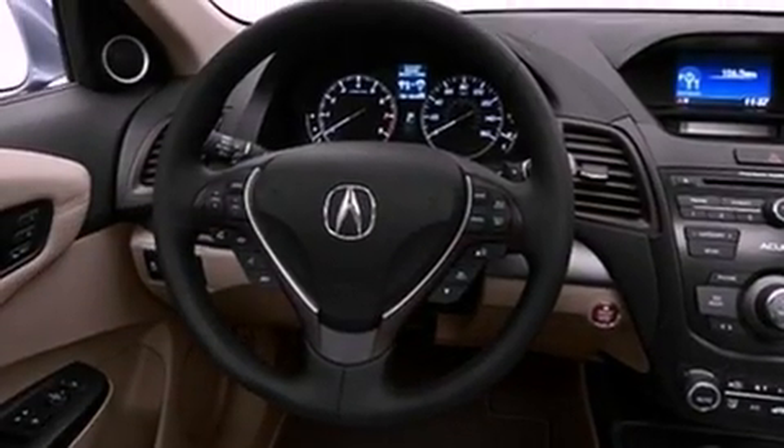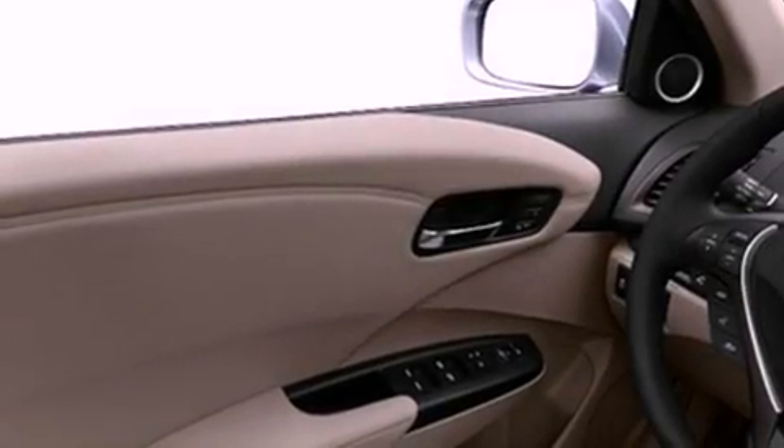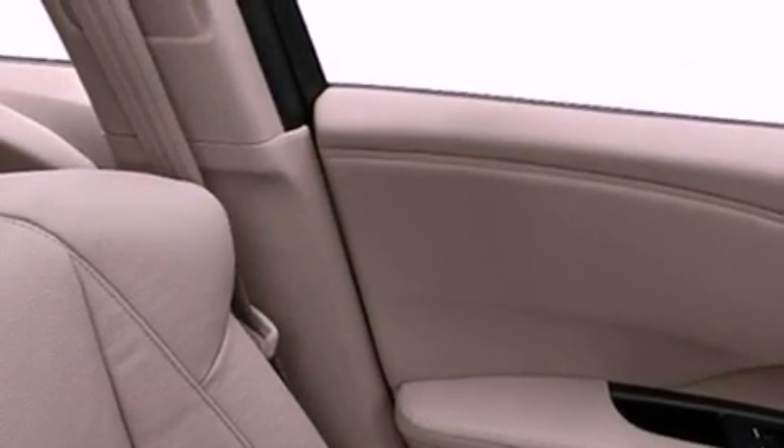Its top features include a multi-link rear suspension, a rear view camera, traction control and stability control systems, hill start assist, XM satellite radio, 18-inch alloy wheels, and a tire pressure monitoring system.